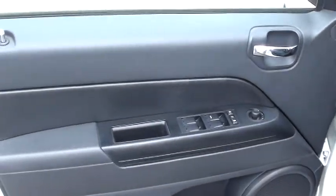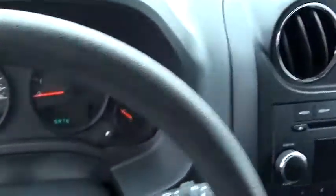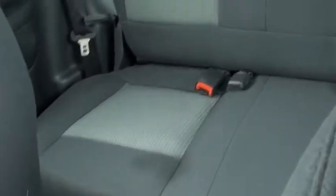Power windows, power locks. And here's the back — it's super roomy. Nice and clean.